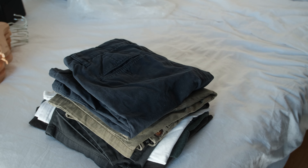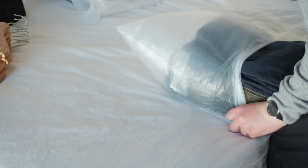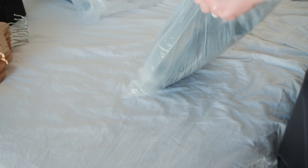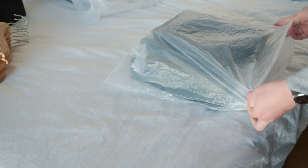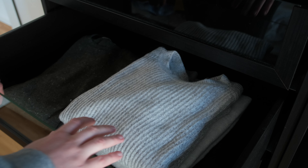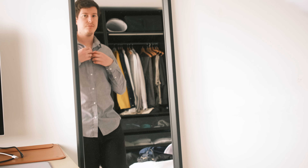Once you have completed this process, you will probably have a pile of clothes you haven't worn in the past three months. Rather than donating these things immediately, put them out of sight. For the next three months, solely use the clothes you have in your closet. This approach truly tests if you actually need one of the things you have stored in a box away.